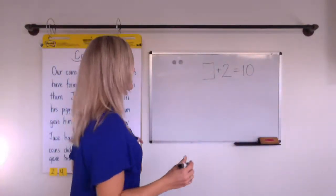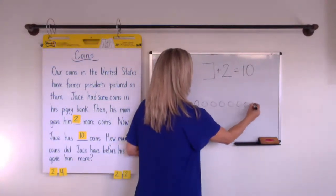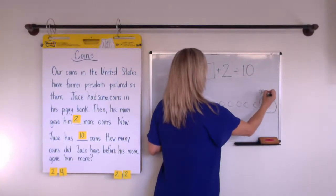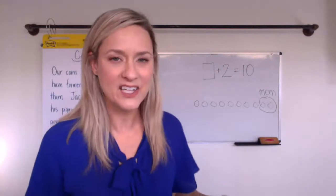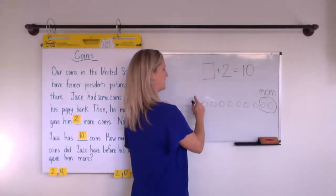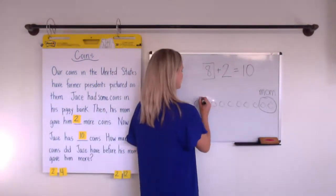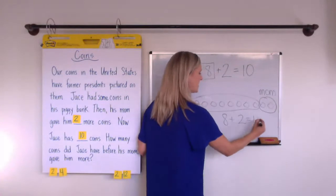In the end Jace is going to have ten coins, so they'll probably draw them out — one through ten. Then we can say, okay, Jace's mom gave him two more. Maybe they'll even write 'mom' — good sight word and spelling practice! They'll count how many Jace had in his bank before his mom gave him those two. Notice I circled the ones at the back because that's what makes sense in the story — we're trying to figure out what he started with. So we can see these were already in the piggy bank, and eight plus two makes ten.